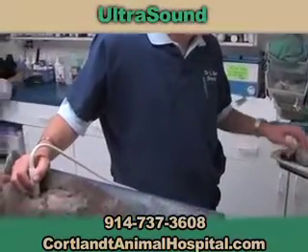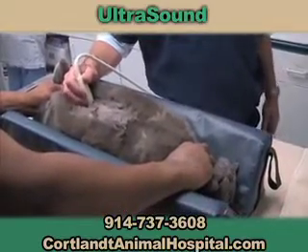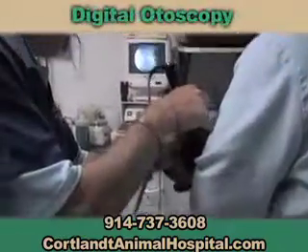in many cases we can have a preliminary diagnosis of your pet's illness in less than an hour. We also have digital dental radiology and digital otoscopy.